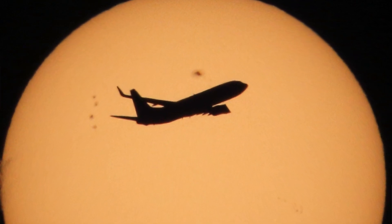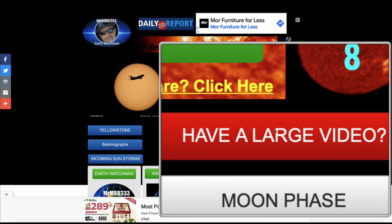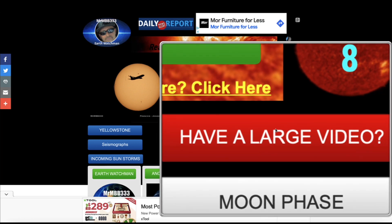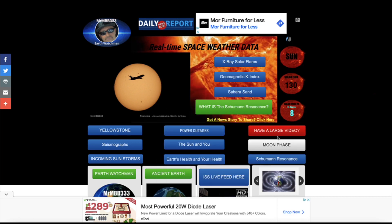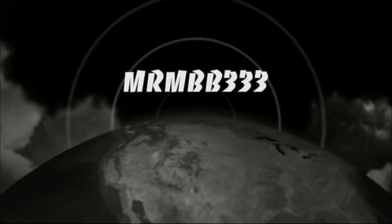Absolutely incredible — great job guys, keep the photos and videos coming. If you have any photos you'd like to share, send them to reports@mrmbb333.com. If you have large videos that won't attach to the email, come to the home page of the website, click on the red tab, and drag and drop your video in. Please include your first name, date, and location, and I'll take it from there. Thanks for watching, have a super day and be safe out there.